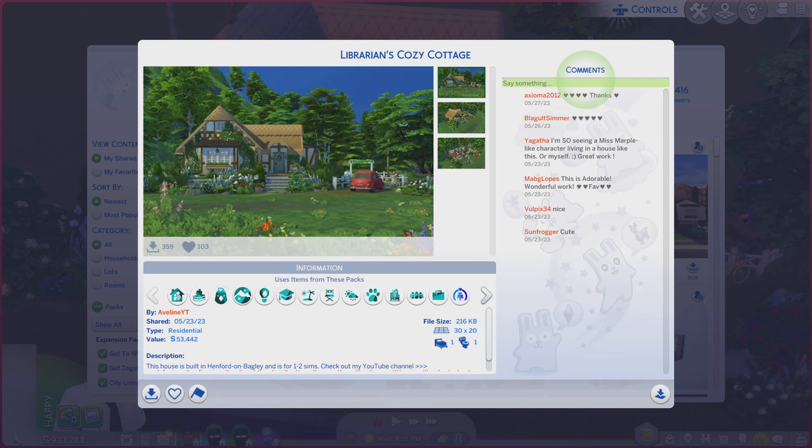Greetings! I am Harry Larry from Gary and this is episode 1941 of The Sims 4 Gallery Lots. This particular lot is called Librarian's Cozy Cottage. It is on a 30 by 20 lot type residential.